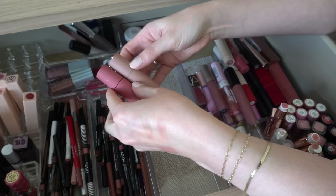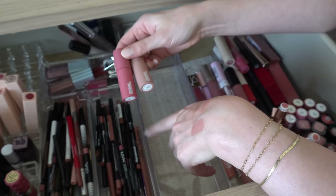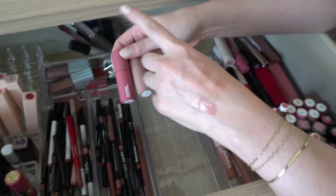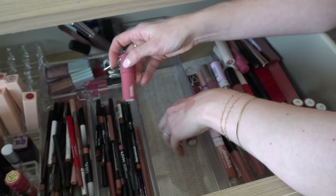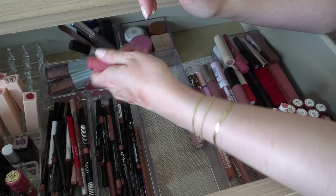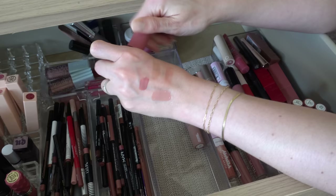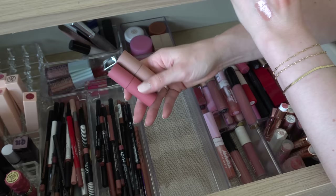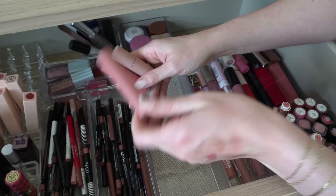I have two of the Makeup by Mario Moisture Glow Plumping Lip Colors. I know a lot of people did not like these. I have Soft Blush and Soft Nude. I like them — they're kind of like a lip cream but really really thin. Soft Blush is really pretty. I've heard people say they separate on their lips but I haven't had that issue. I do enjoy these, so I am going to keep those.